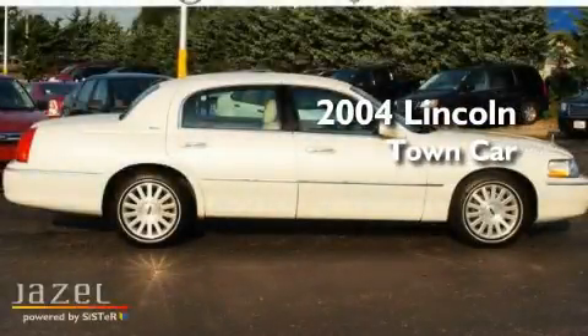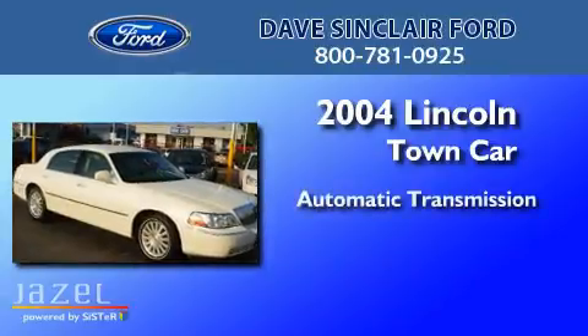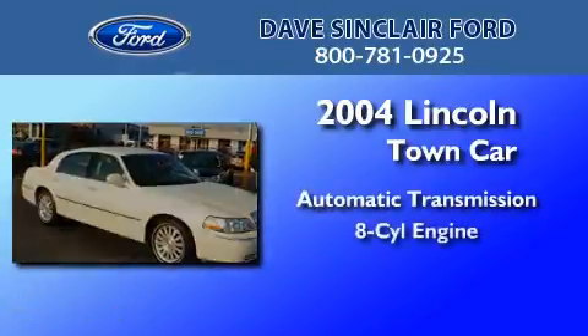This is a 2004 Lincoln Town Car. This four-door sedan has an automatic transmission and a V8.